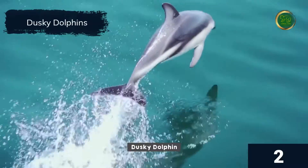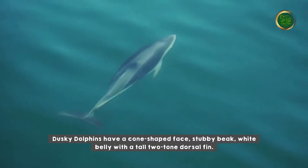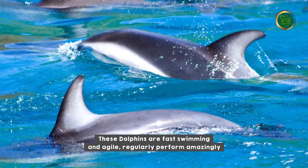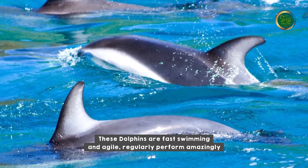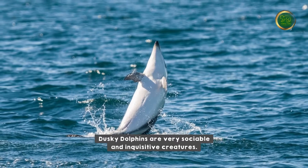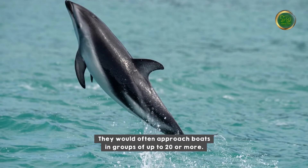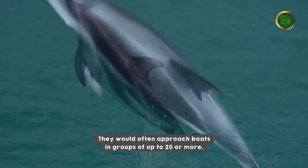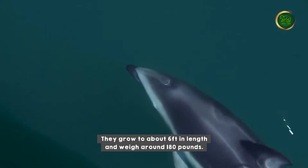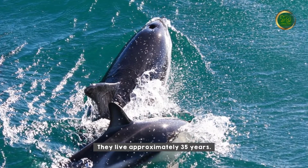Dusky dolphins have a cone-shaped face, stubby beak, white belly, and a tall two-toned dorsal fin. These dolphins are fast-swimming and agile, regularly performing amazingly high jumps and twists like a skilled acrobat. Dusky dolphins are very sociable and inquisitive creatures that would often approach boats in groups of up to 20 or more. They grow to about six feet in length, weigh around 180 pounds, and live approximately 35 years.